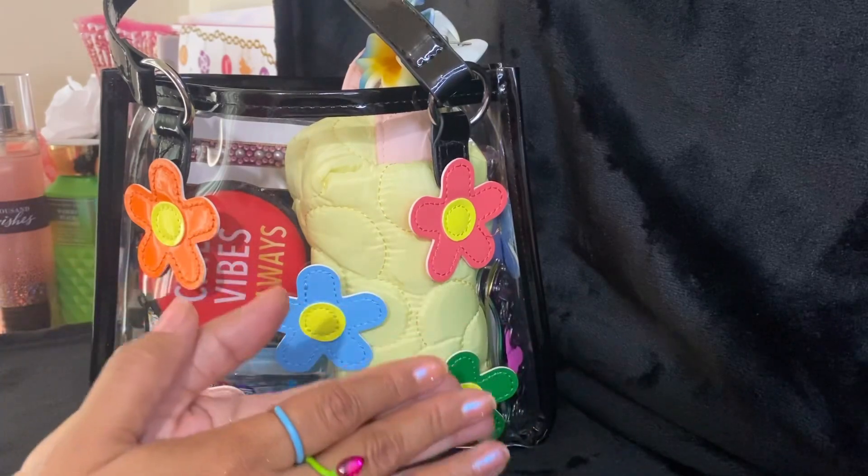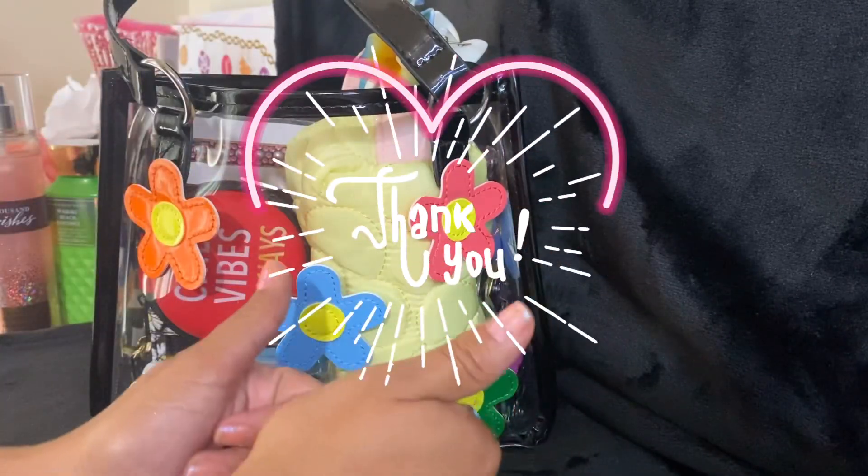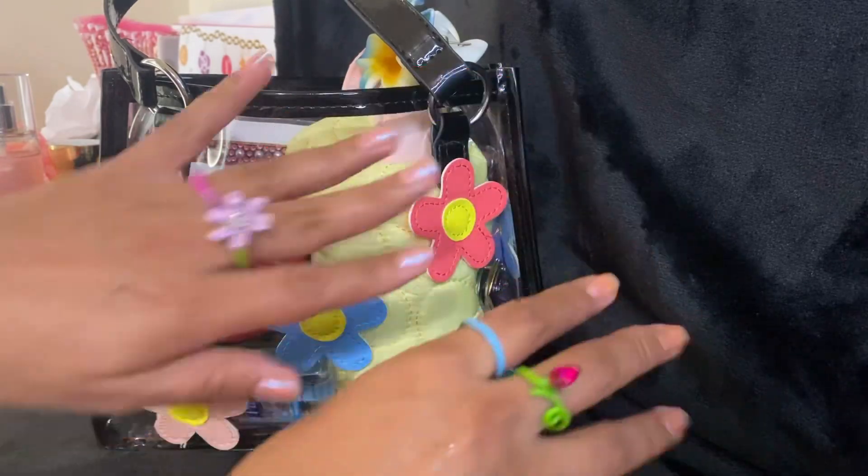And that is what I'm carrying in my bag. I hope you guys have a beautiful, wonderful day. Thank you guys so much for watching. Don't forget to look up. Bye!